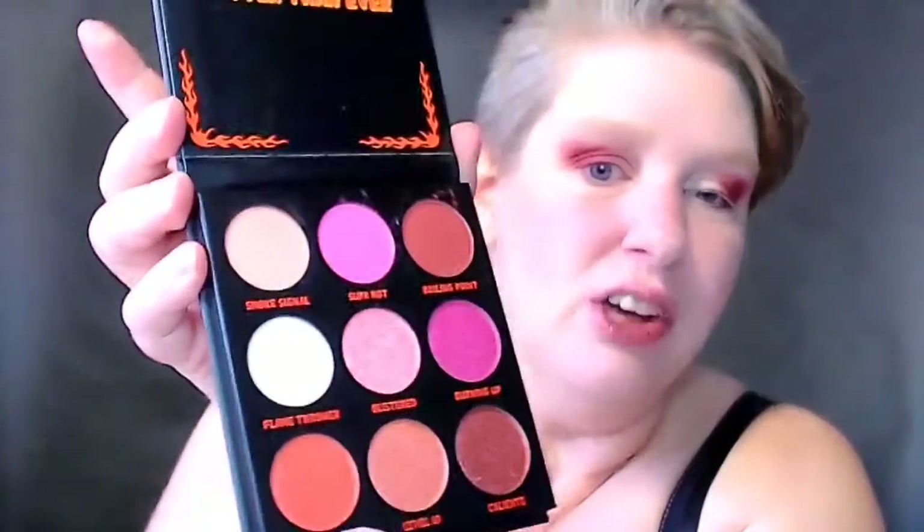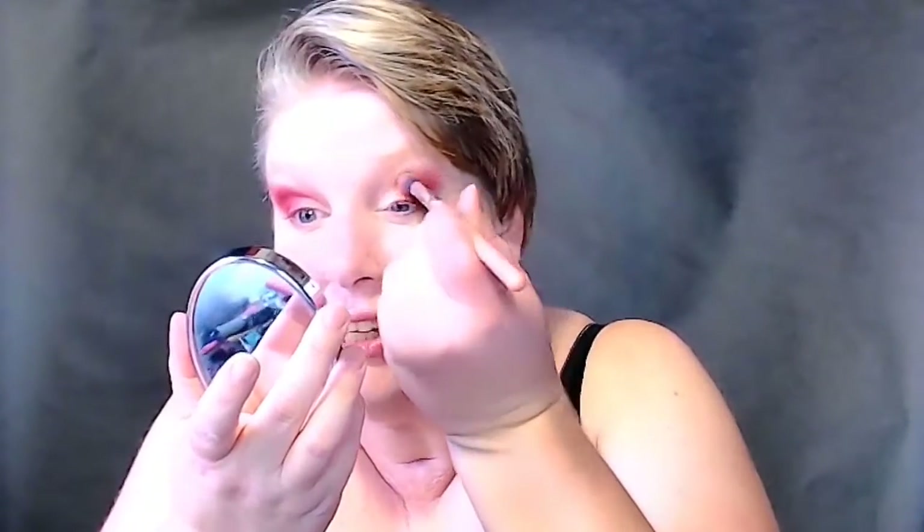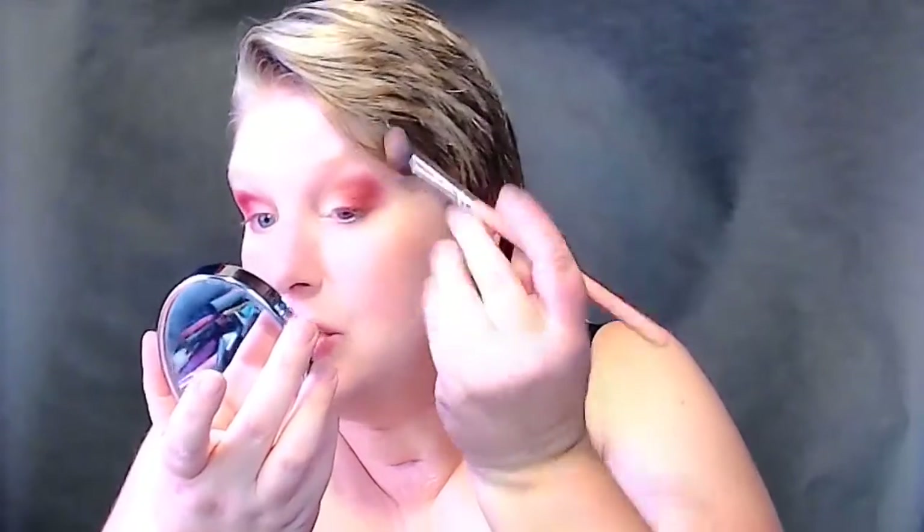I really wanted this one called Extra Spicy, but it's a red and I'm worried that it might end up looking a little too pink. So the one I'm going to use today instead is going to be this one called Caliente. I'll put some of it on my finger right here in the center and then just blend it out on the top edge a little bit. Love it.